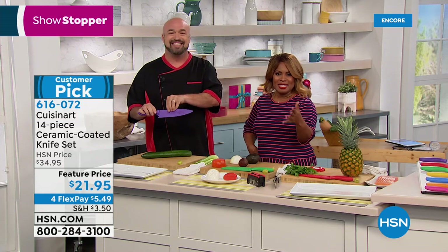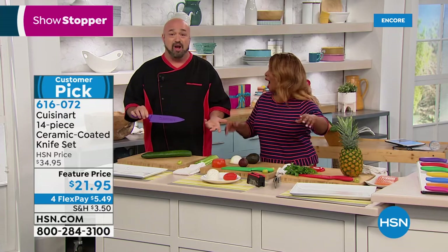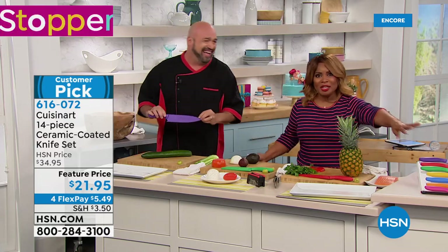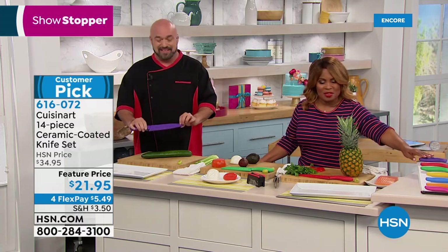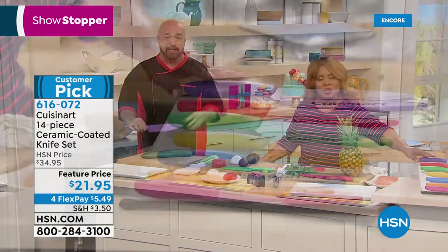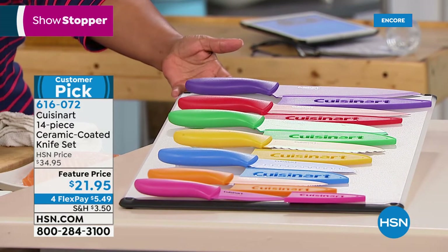These are a customer pick — a 14-piece set. Did you check out the price? I texted you — I said I think it's wrong. I want you to see what you're going to get: all the knives, all the sheaths. They're $21.95 for the holiday, on four flexible payments of $5.49.